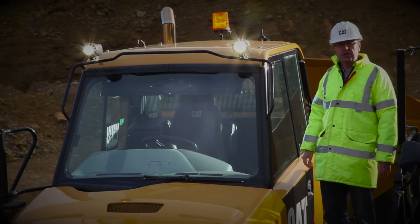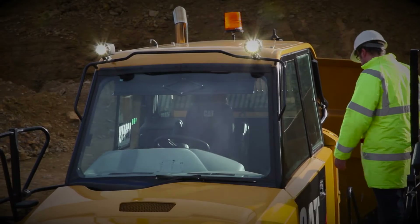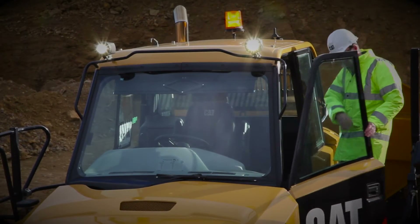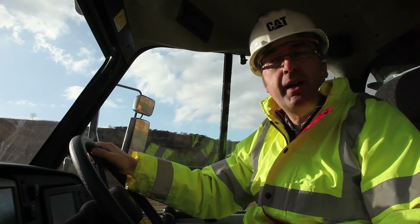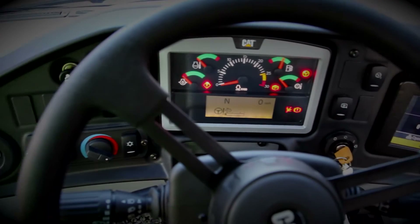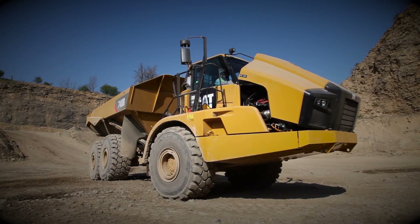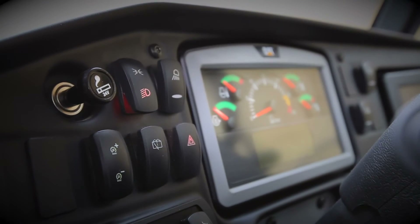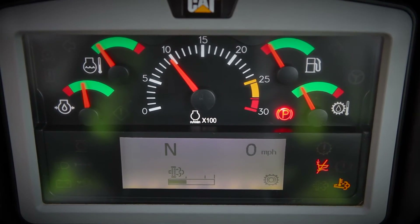Now let's take a look inside the cab of the new B-Series machine. We'll start with the automotive style dash and surround, where you'll find the relocated hood raise switch and other controls for the lights. You'll also find the new instrument cluster, designed to make viewing easier during machine operation.